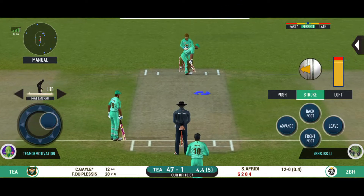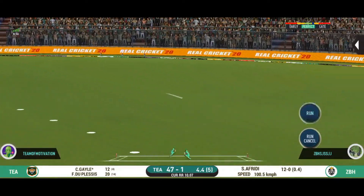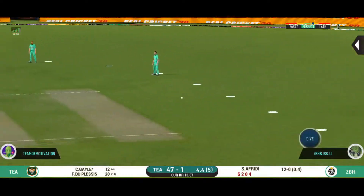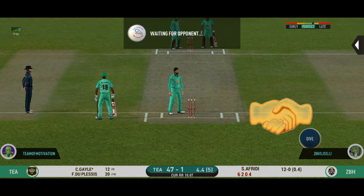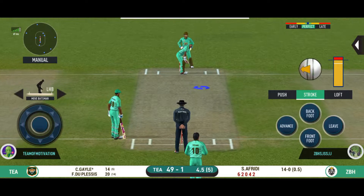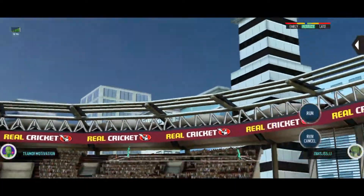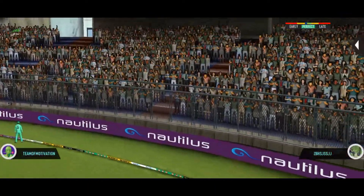Will he take on the bowler again? Come in — all the way for six!